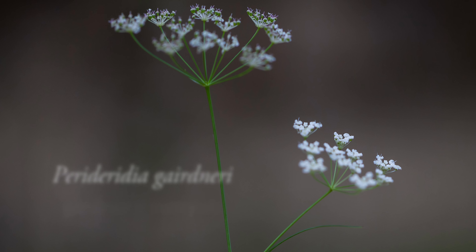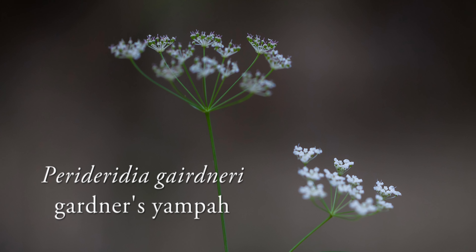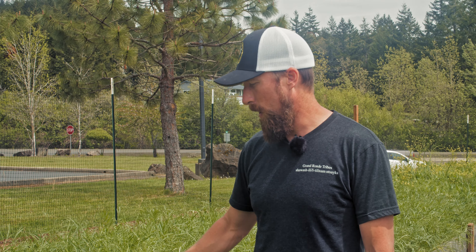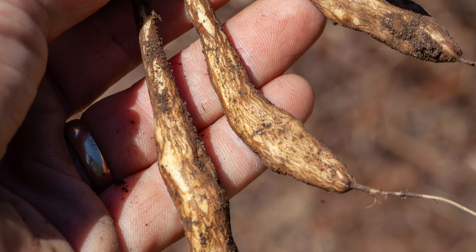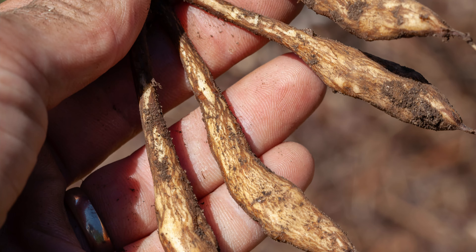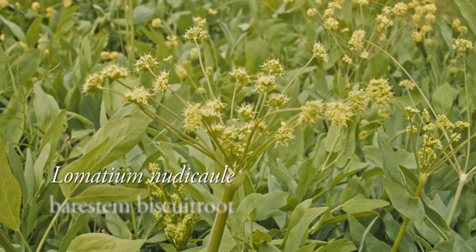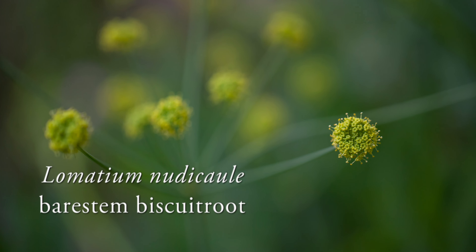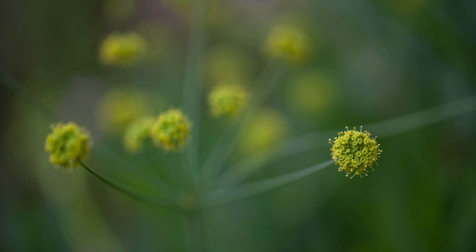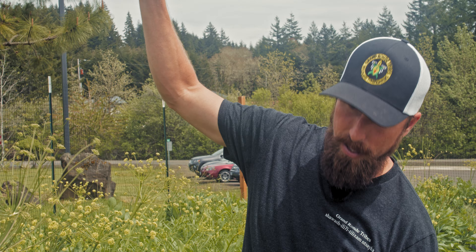In this bed we have the yampa — the native carrot. It's often mistaken for queen anne's lace, which looks very similar and is also a carrot, but queen anne's lace is an introduced species from Europe. This is Perideridia gairdneri, which has the edible carrot root on it and could be available by the roots in the fall. This is Lomatium nudicaule — it has an edible seed and leaf that may be more useful as a medicine than a food plant. We're collecting seed from it since the roots are very long and difficult to extract.